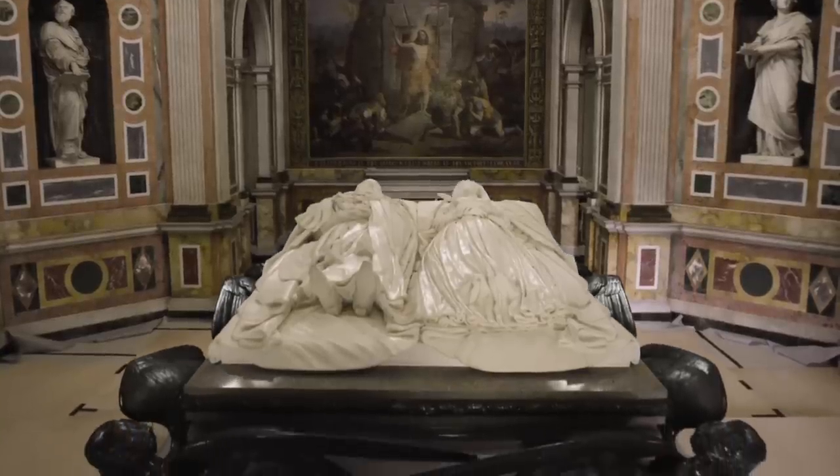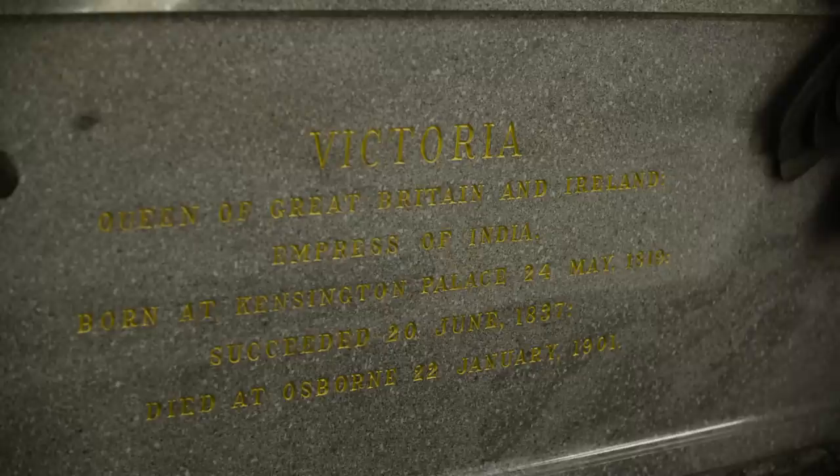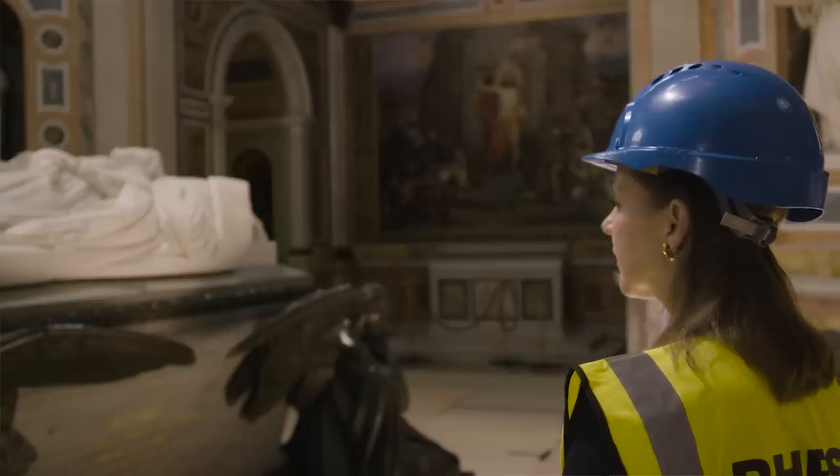The massive sarcophagus is made of solid Aberdeen granite, a reminder of their beloved home in Scotland.